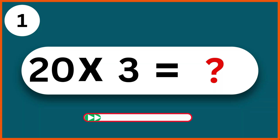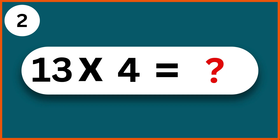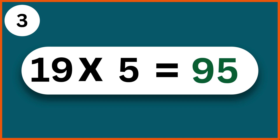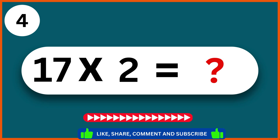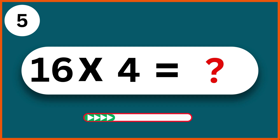20 times 3: 60. 13 times 4: 52. 19 times 5: 95. 17 times 2: 34. 16 times 4: 64.